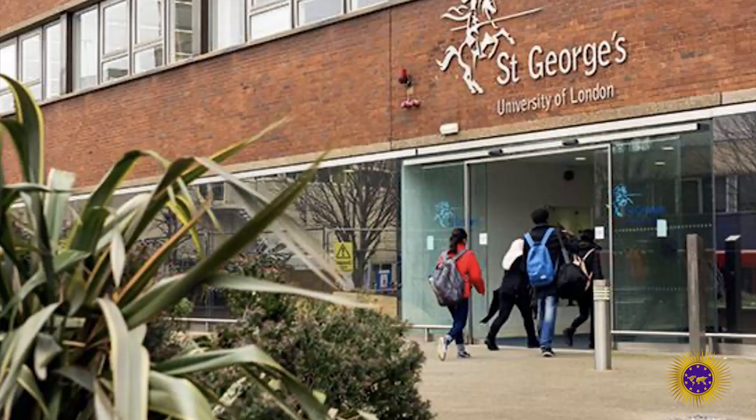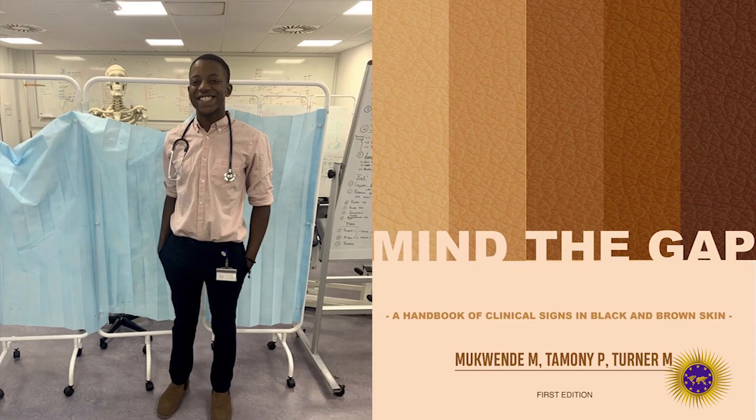Hello everyone, welcome to African Diaspora News Channel. I'm your host Rai Kembabazi from Kampala, Uganda. So many times medical books use light skin models as examples of how to identify disease symptoms. This usually makes it very challenging for doctors to diagnose these diseases on people with dark or brown skin tones. So a second year medical student known as Malone Mukwende from St. George University of London launched a handbook to address this problem.